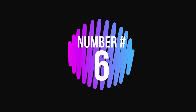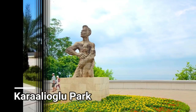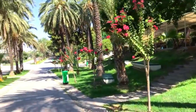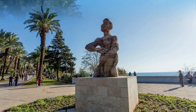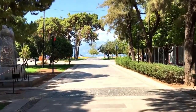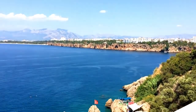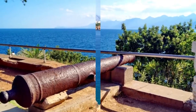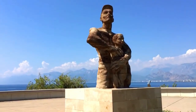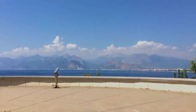Number 6: Karaalioğlu Park. An urban park with many exotic and colorful flowers, a worker and sun monument sculpture, located south of Antalya, Turkey. Antalya's main park is located on the east side of the old town. The cliffs drop from the corner of the park to the Gulf of Antalya. The name of the park means Black Ali Sun, pronounced Karaalioğlu.